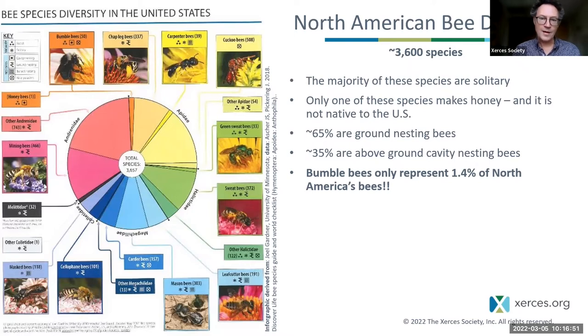Most bees are ground-nesting, and in fact many bumblebees are too, though bumblebees can live both below ground and above ground. There are many types of solitary bees that also live above ground in cavities of various sorts.